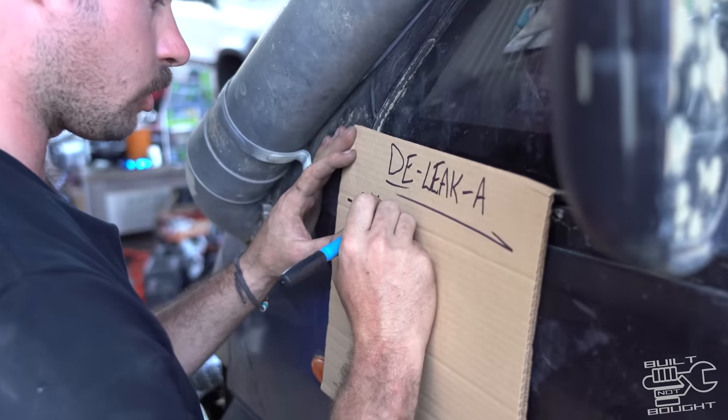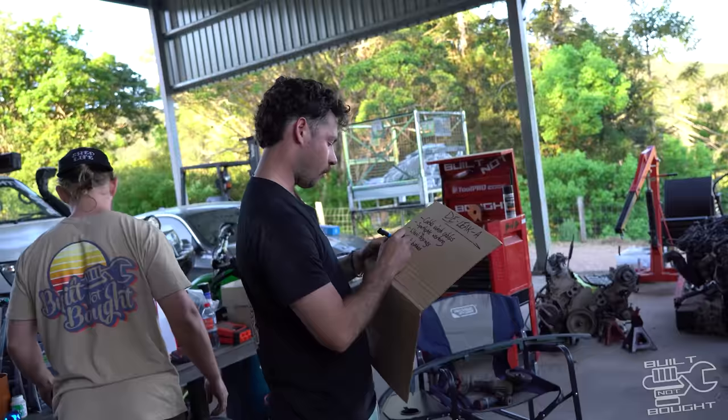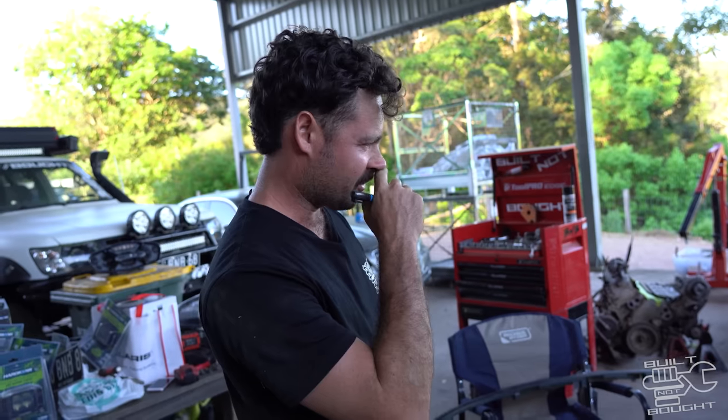Okay, we've got: cable tie, winch cable, spotlight, wheel bearing, front brake, weld exhaust, wire up winch. I'm going to tighten the wheel nuts because they're not done yet. That'll do for now.